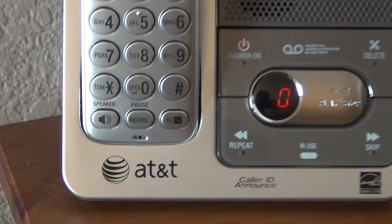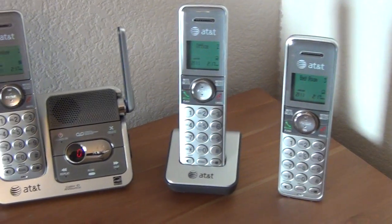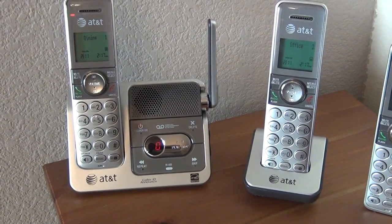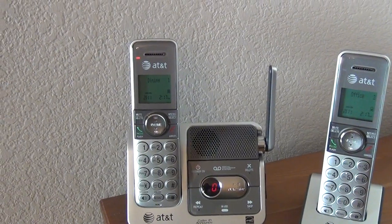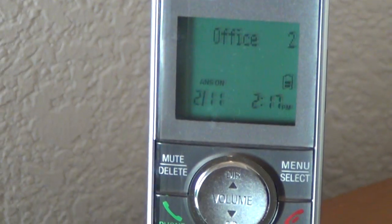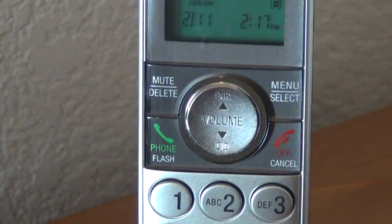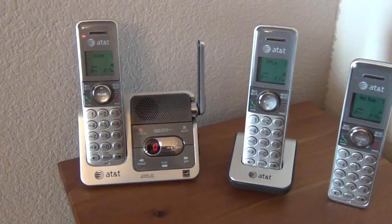Hello, this is a review of the AT&T phone system pictured here. This system comes in several different models with varied numbers of handsets. I've grabbed a sampling from around my house and we're going to talk about the different features. To be fair, you probably get used to the particular phone system you had previously, and there are different advantages and drawbacks to any new phone system because they're all used differently and have very different features.